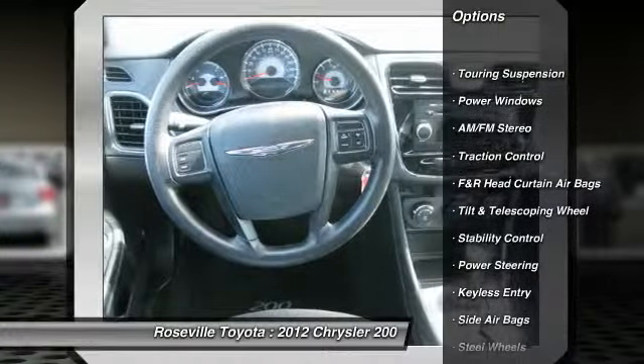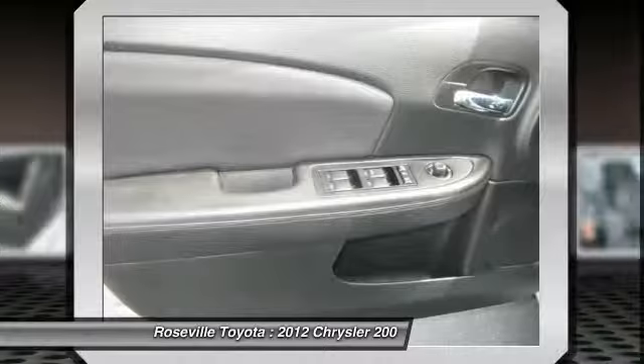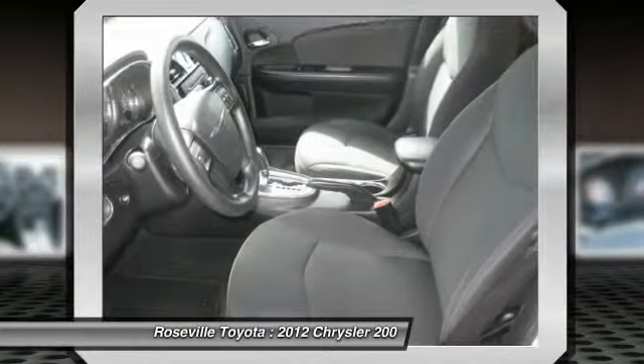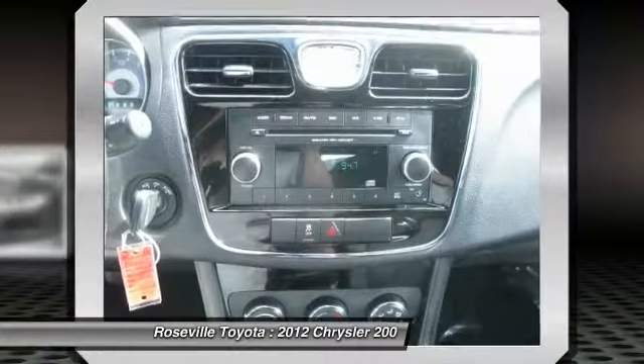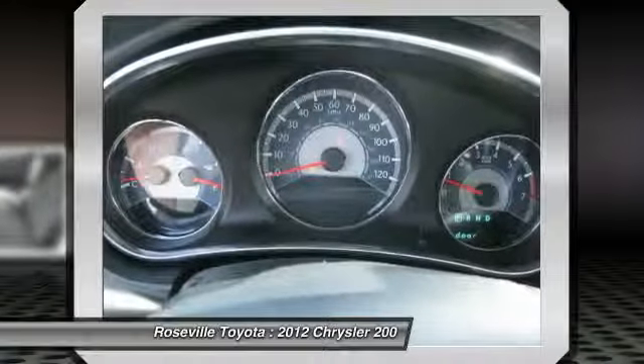Stability control, anti-lock braking system, traction control, dual front airbags, front air conditioning, power steering, keyless entry, cruise control, AM-FM stereo radio, power door locks.